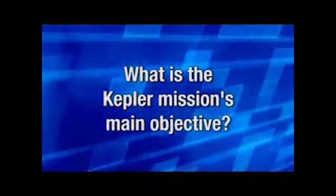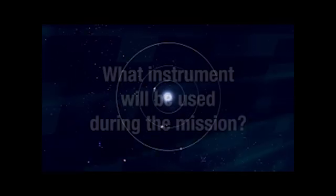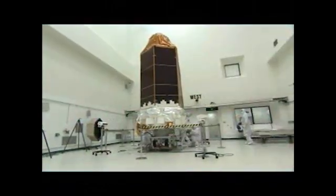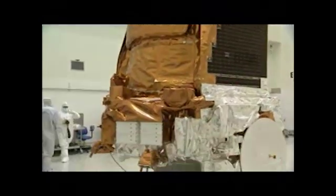The Kepler mission is specifically designed to look for Earth-like planets going around other stars — stars like our sun. Kepler is designed to find things like Earth, which you can't do from the ground; you have to go into space. The Kepler mission consists of just one instrument. This is not a facility for the general community — it is designed to do just one thing: look for planets going around other stars.